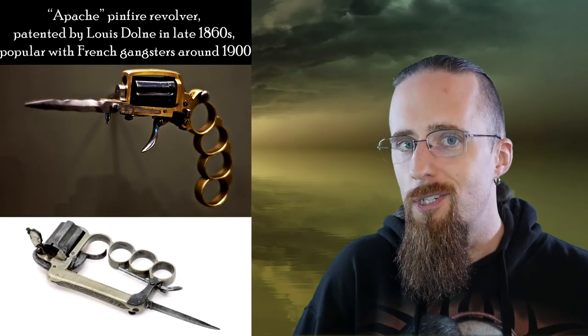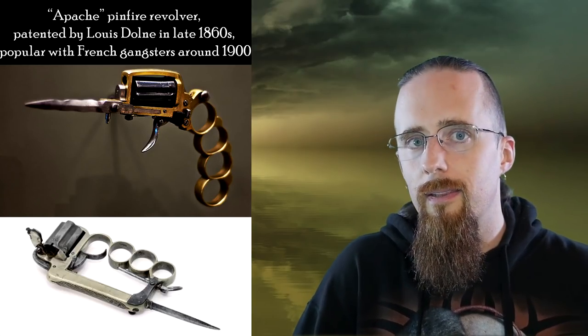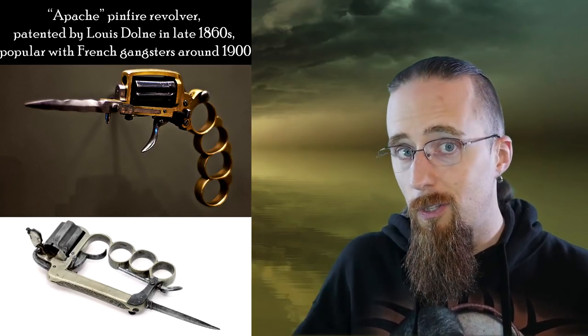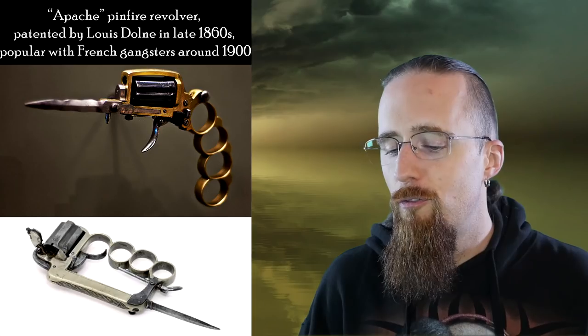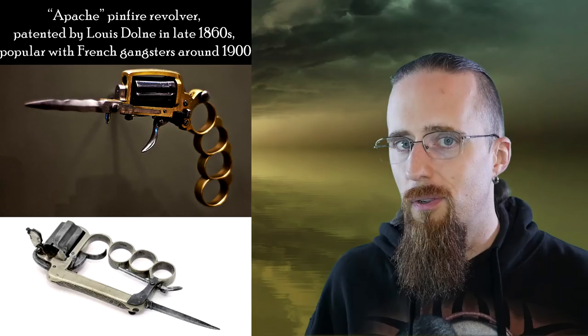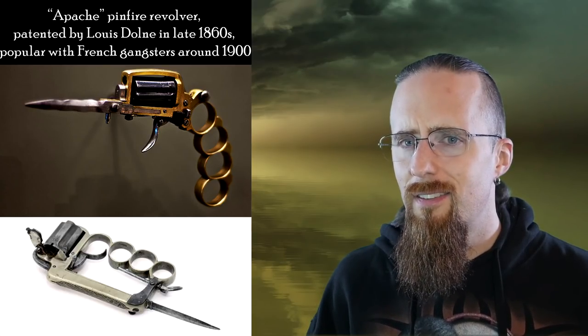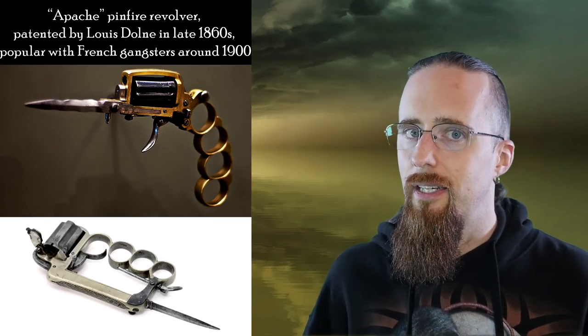And the number one on my ugliest list is the Apache revolver — or arguably it should be pronounced 'Apache' because it's actually French; it has nothing to do with Native Americans. This was patented by Louis Dolan in the late 1860s and became popular with gangsters in Paris around 1900. It's a knuckle duster, a knife, and a revolver all in one, and you can fold it up. When it's all folded, it doesn't even necessarily look that bad. But as soon as you open it up, it unveils its face of hideousness. It's got just a revolver cylinder, frame, and trigger — no barrel. The rest is all knuckle duster and blade. It's certainly uncomfortable to look at; it's not easy on the eyes at all.